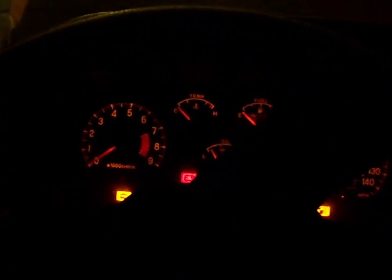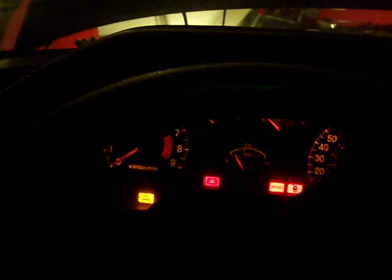Hey guys, this is my 92 Eagle Talon. It's a non-turbo 2.0. I bought this thing for next to nothing and I got a few things going on I'll show you.